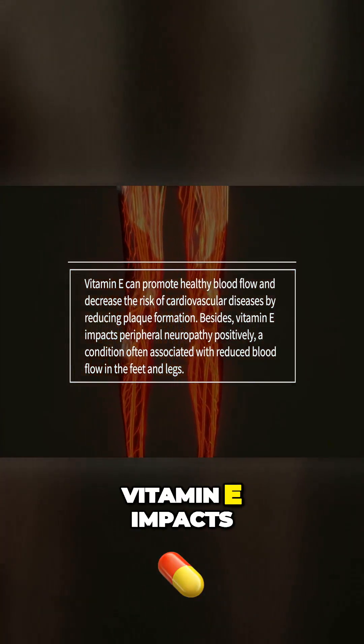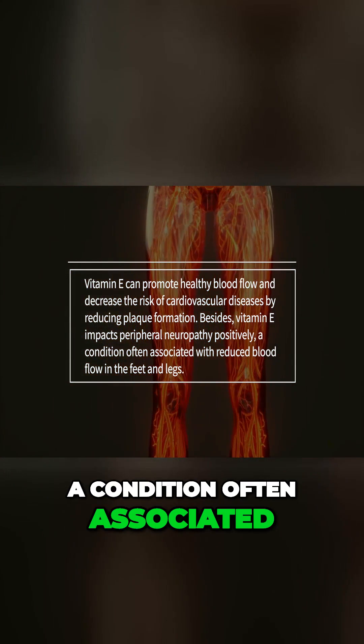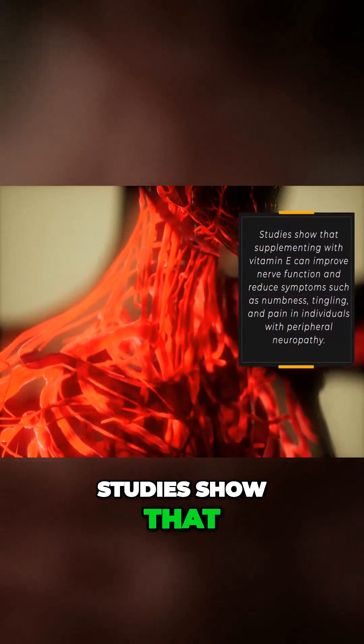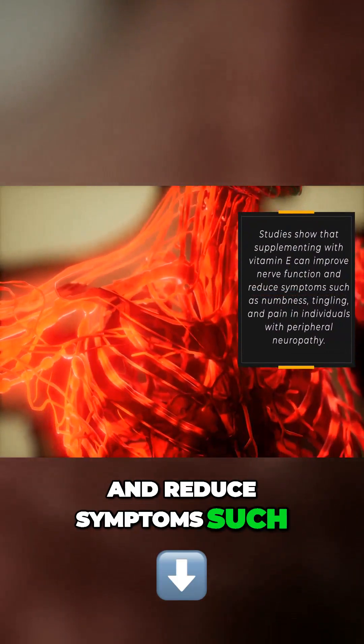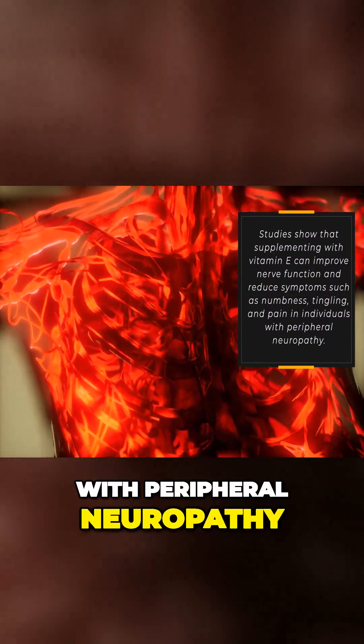Besides, vitamin E impacts peripheral neuropathy positively, a condition often associated with reduced blood flow in the feet and legs. Studies show that supplementing with vitamin E can improve nerve function and reduce symptoms such as numbness, tingling, and pain in individuals with peripheral neuropathy.